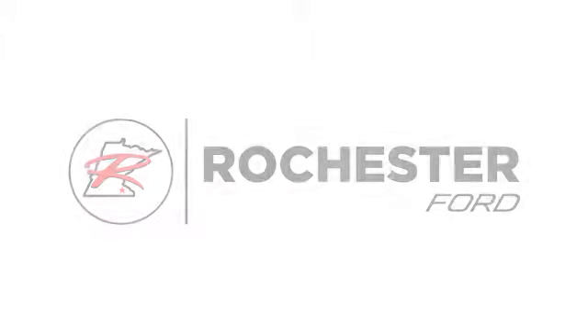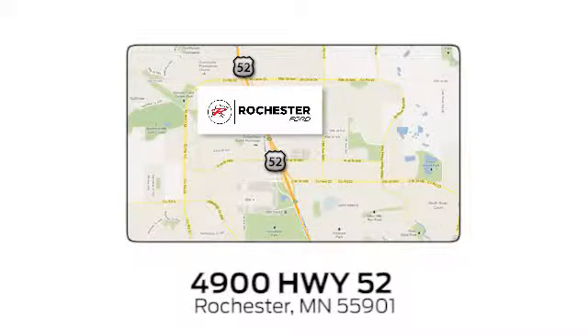Experience the difference at Rochester Ford. We're conveniently located between 41st Street and 55th Street Northwest, on Highway 52 in Rochester, Minnesota.